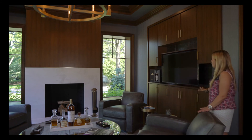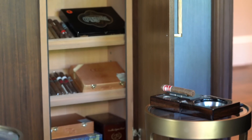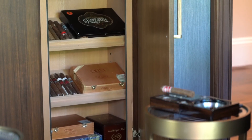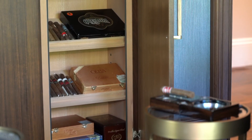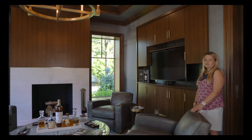In this custom wall of built-ins, there is a built-in humidor as well for storage, and some other built-in cabinetry for your whiskeys and all of that. Just again, a very special, unique room and something you will not find in any other home.